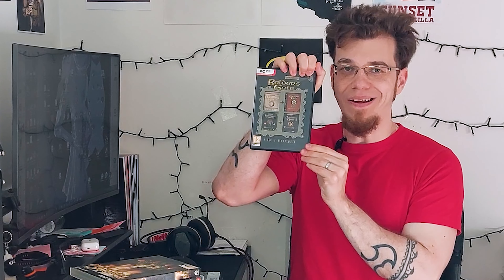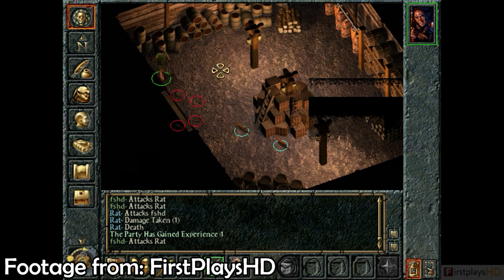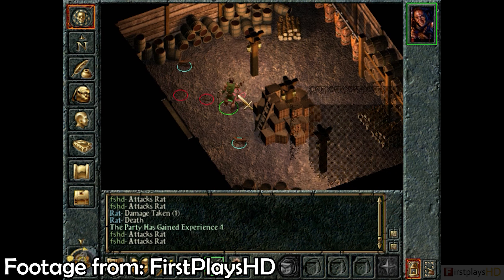This is the Baldur's Gate anthology — it's the first game, Tales of the Sword Coast, Baldur's Gate 2, and Throne of Baal, which I have separately. I think I have Shadows of Amn and definitely Throne of Baal. Baldur's Gate — I never really got into them. I tried playing both and couldn't get into them; the real-time-with-pause combat didn't click with me at the time, and even now I still generally prefer pure turn-based. But the series is part of gaming history and RPG history in general, so there's that.